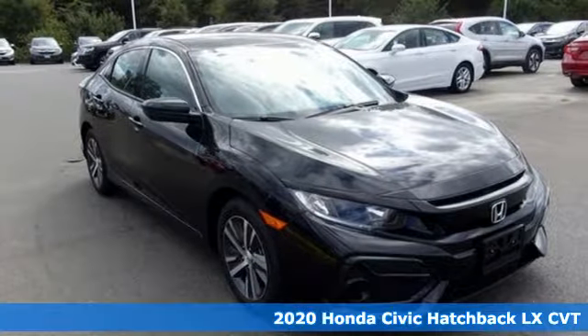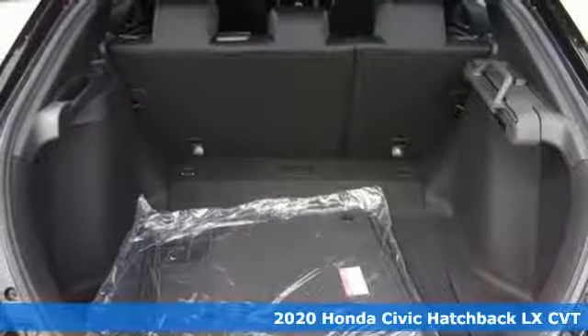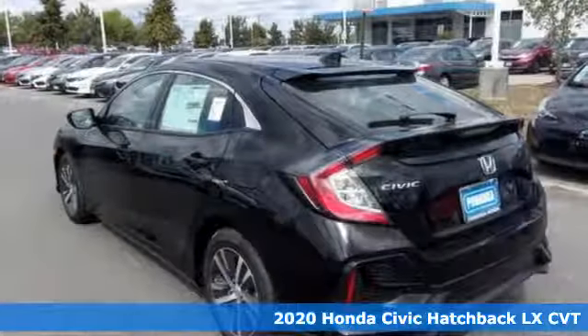It's a new 2020 Honda Civic Hatchback. Every Honda's designed with the driver in mind. It comes nicely equipped with features you'll love.